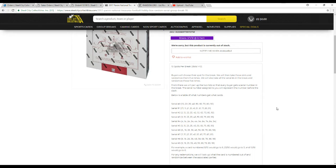If there are any redemptions, we'll look at what the card is numbered out of and randomize it between the associated parties.